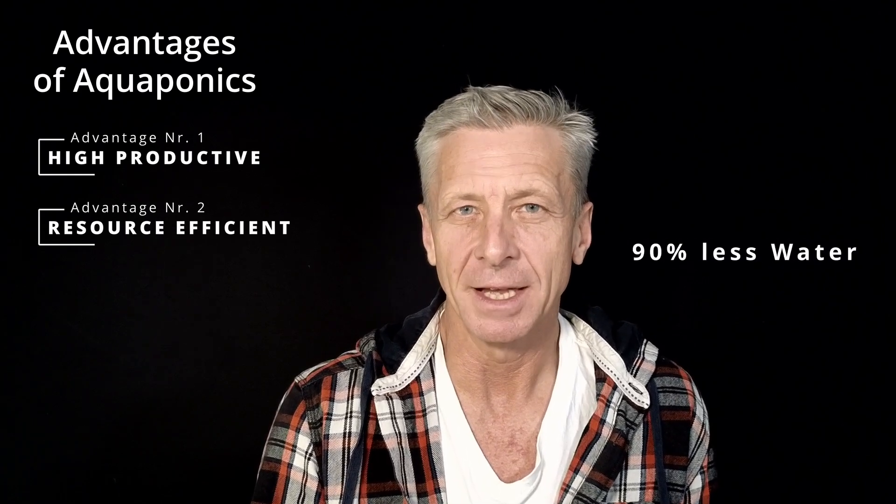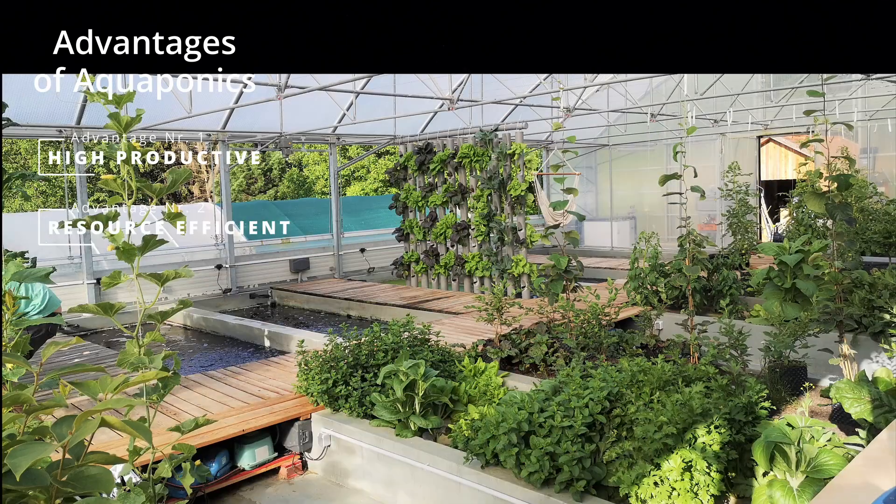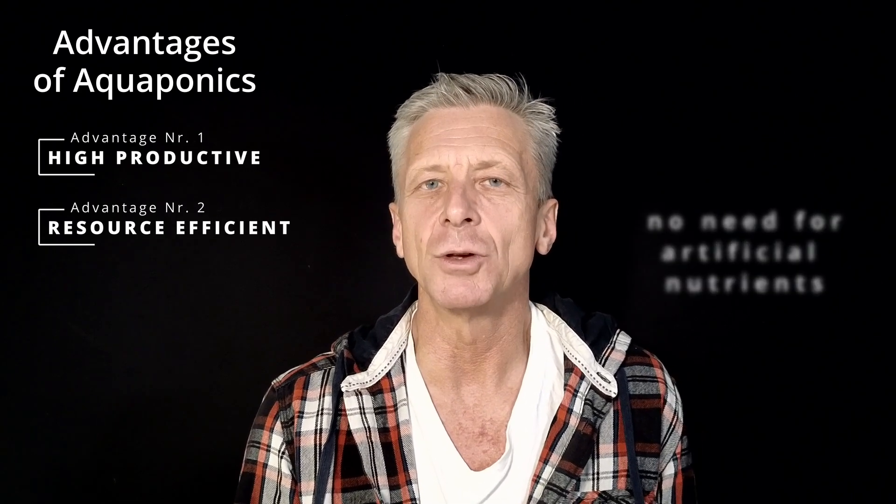Another advantage is that aquaponics is really resource efficient. First of all, it needs about 90 percent less water than traditional soil-based agriculture. It is also very space efficient — for example, you can produce about 25 tons of fish and lots of vegetables on just 200 square meters. Another point is that there is no need for additional nutrients, since the nutrients are produced by the fish, saving you the cost of buying them separately.